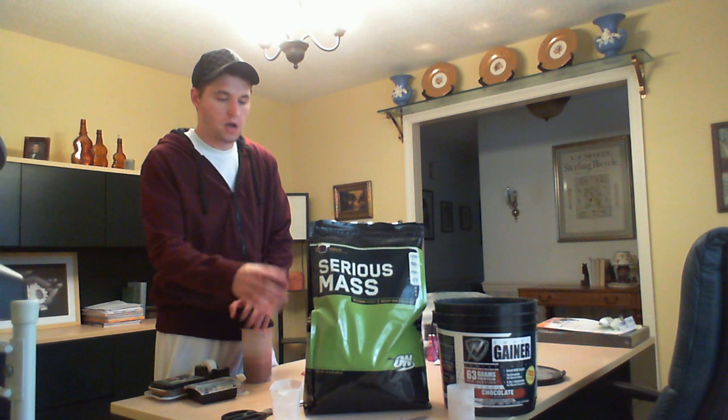Hey guys, what's up? I just want to make a quick video. I just bought Optimum Nutrition Serious Mass from SupplementWarehouse.com and I just want to say thank you to the user italkfitness for being the one to give me the influence to buy it from SupplementWarehouse.com.